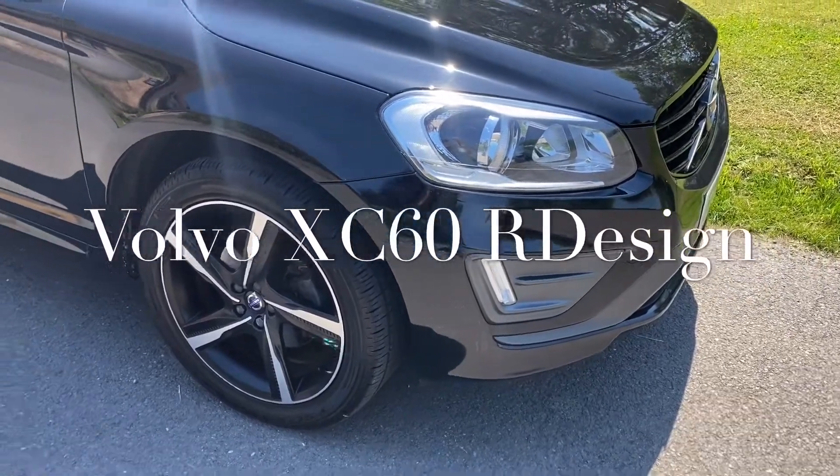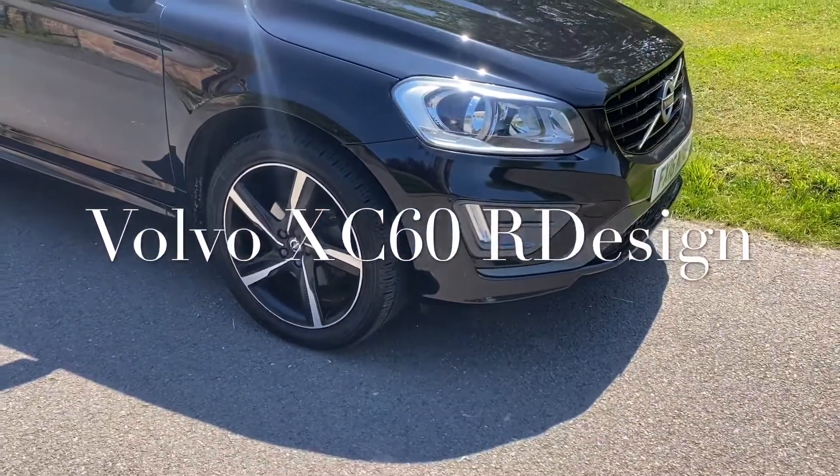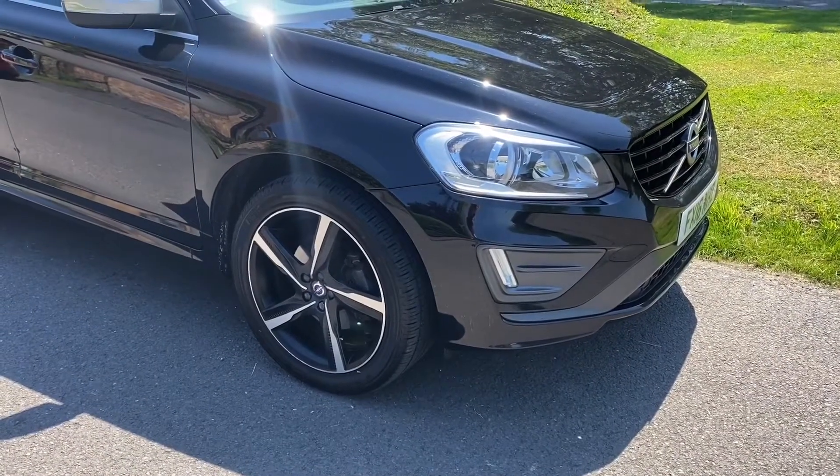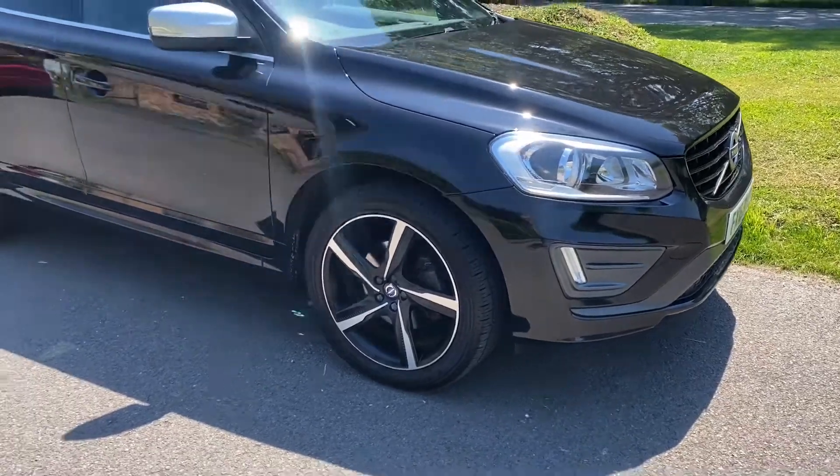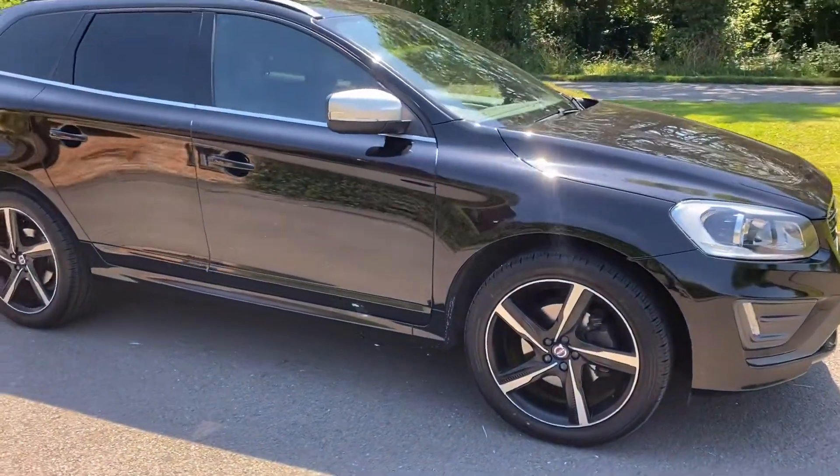Good afternoon, it's Graham at Horton Cars. We have here today the most lovely Volvo XC60 R-Design, beautiful looking car in black sapphire metallic.